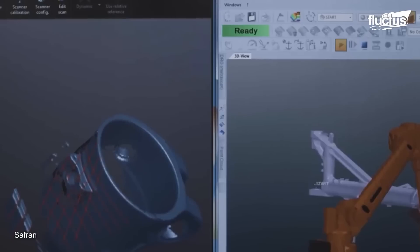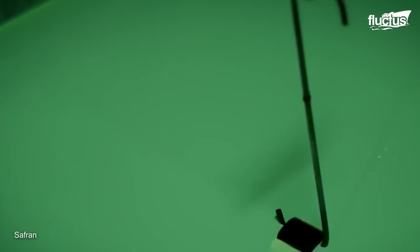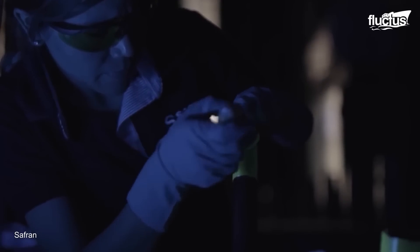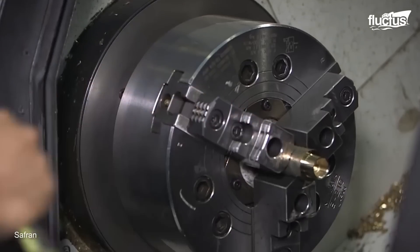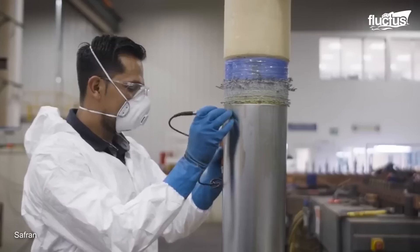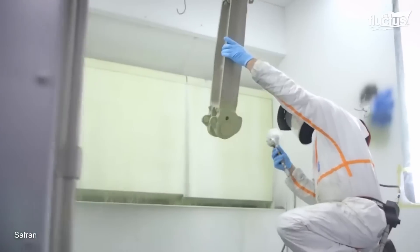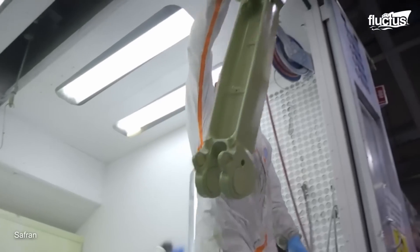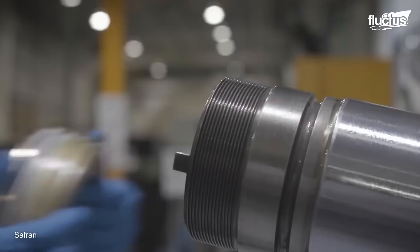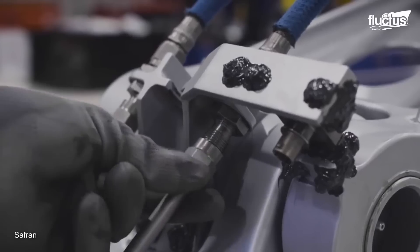Next, the parts are carefully inspected using both visual techniques and high-powered computer systems. The technicians are looking for any wear or damage that might preclude safe refurbishment. This process is followed up by careful machining and refurbishment. The protective coatings are then reapplied, just as the team might do with a brand new system straight out of the factory. Once complete, the system can be reassembled and shipped back to the customer.